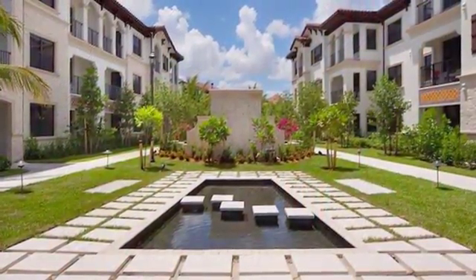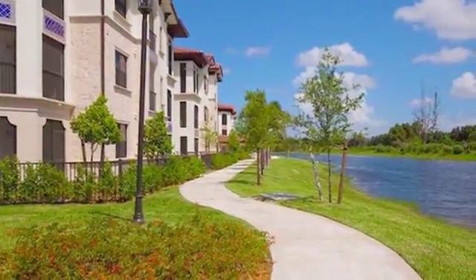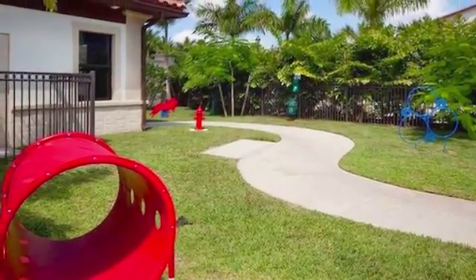Enjoy the beauty of the day as you stroll through the professionally landscaped grounds, complete with water features and lovely courtyards. Even your furry friend will approve as we offer a bark park and grooming parlor.